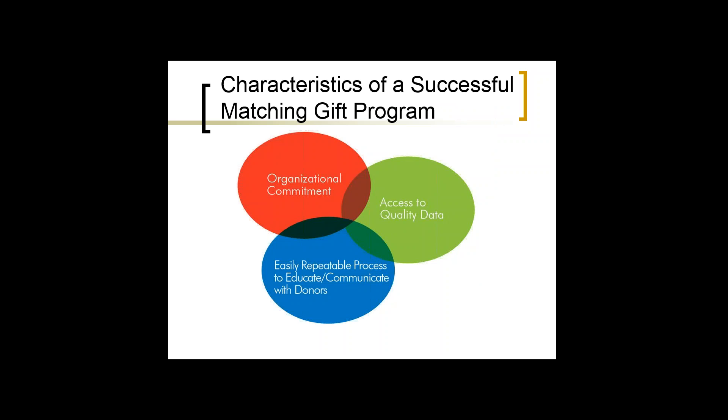I see some organizations doing great things with matching gifts, and by far the biggest reason is organizational commitment. If you are committed to putting a matching gift program in place, it doesn't take a lot of additional resources or extra FTEs — it's more about restructuring what you're already doing and looking at data differently. But it all starts with organizational commitment. There's no use going out and getting data or putting communication plans together if you don't have the commitment first.